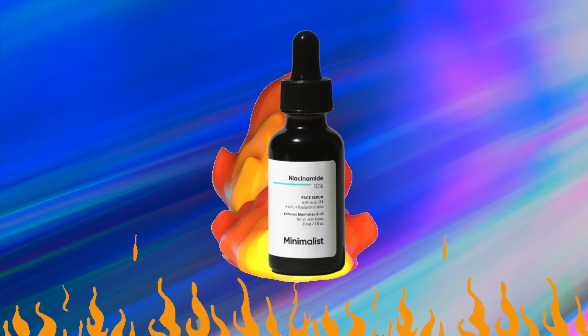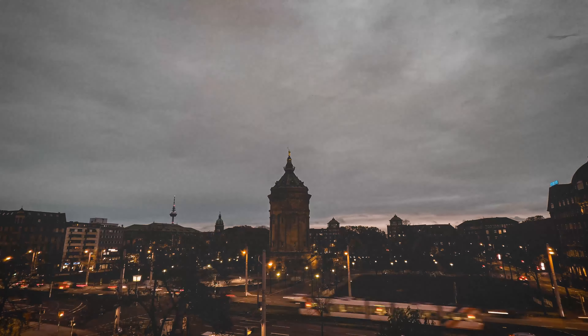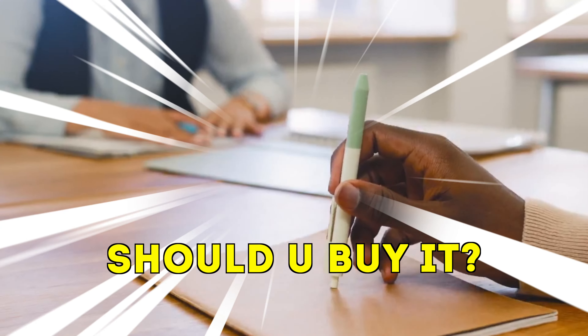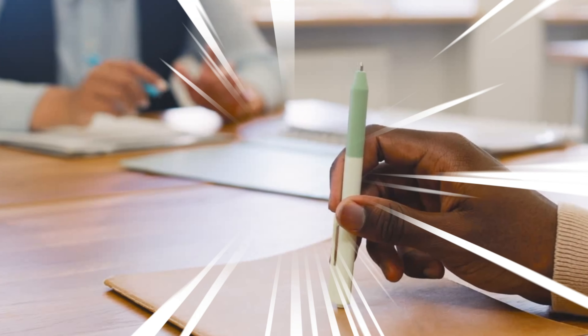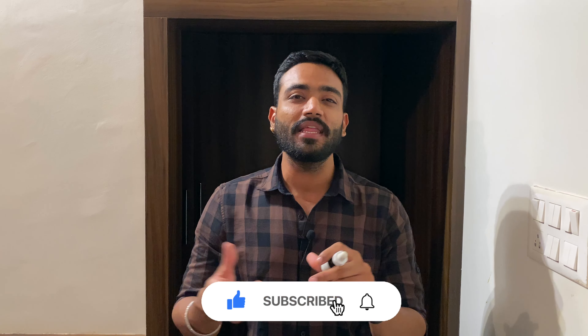After reviewing the same product and answering all the questions, in this video I will review whether or not the minimalist niacinamide serum is good enough. I have been using this for one year and I think I am going to give you a pretty clear picture on whether or not you should buy this. Besides, I will talk about the common problems or issues that people face when they use the niacinamide serum and how you can avoid and prevent them.